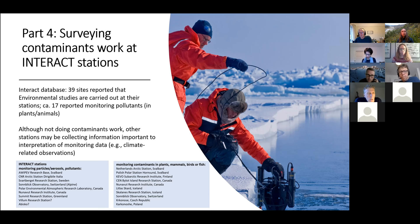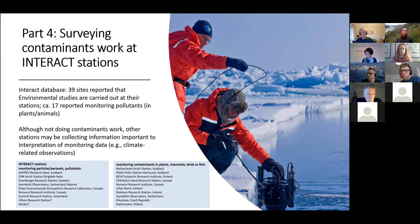We're going to try and get a better idea of what that work is and hopefully enhance it. The INTERACT network is primarily a terrestrial network, but there are air monitoring stations and coastal stations included. Even if they're not doing contaminants work directly, a lot of stations are probably collecting information important for interpreting monitoring data, including climate-related observations. One thing we have done — tested at a few sites — is a questionnaire to get a better idea of the activities ongoing at INTERACT sites and stations at the moment.